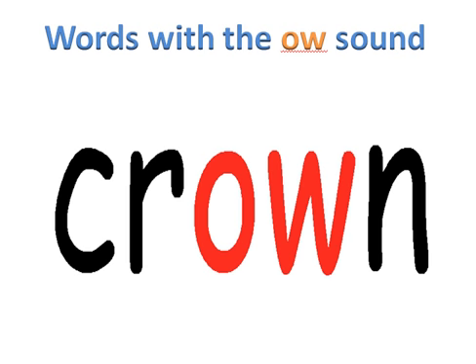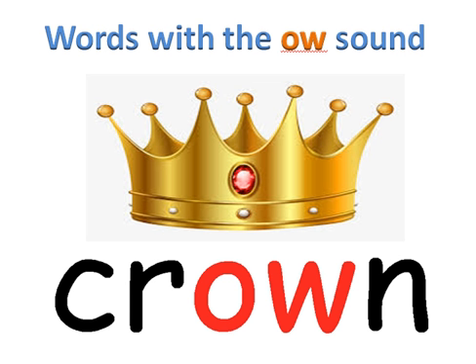Children, sound this word with me. C-R-OW-N. Put the sounds together — crown. Our word is crown. And here we see a crown that a king would wear.